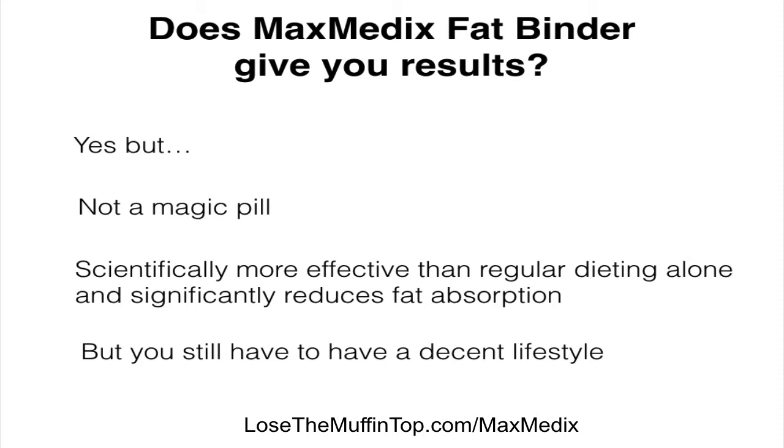Weight loss comes down to how many calories you burn versus the calories that you're ingesting. For example, if you're burning 30 calories a day and you're ingesting 40, then you're not going to lose weight — it has to be the opposite. So the Maxmedix Fat Binder helps you to reduce the number of calories you're consuming so that you're able to burn more than what you consume.